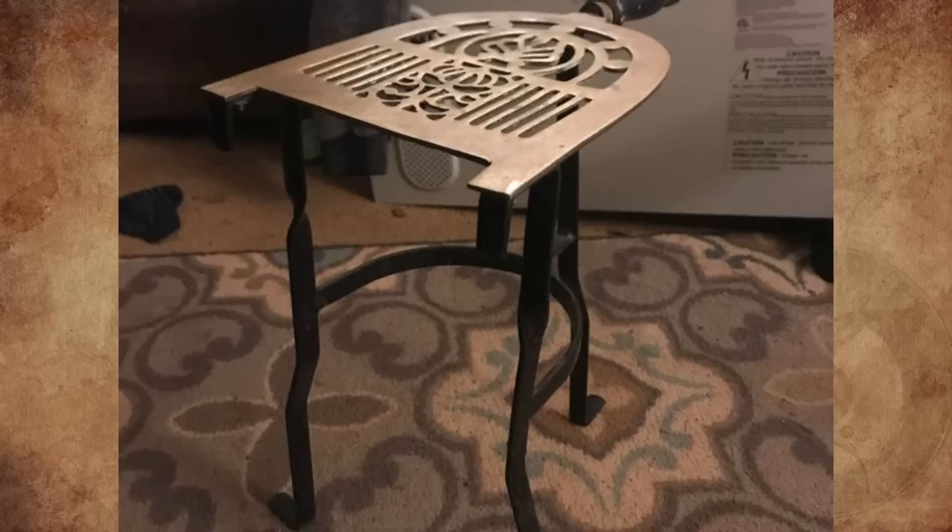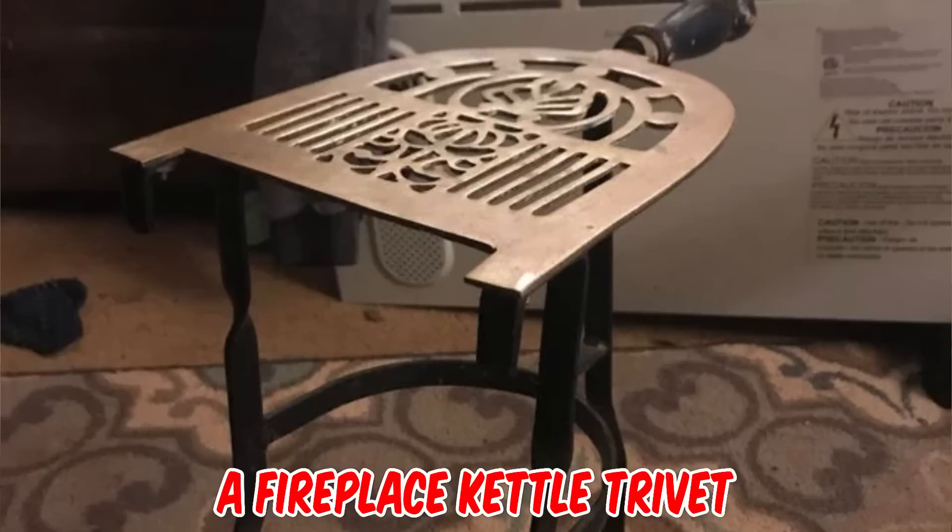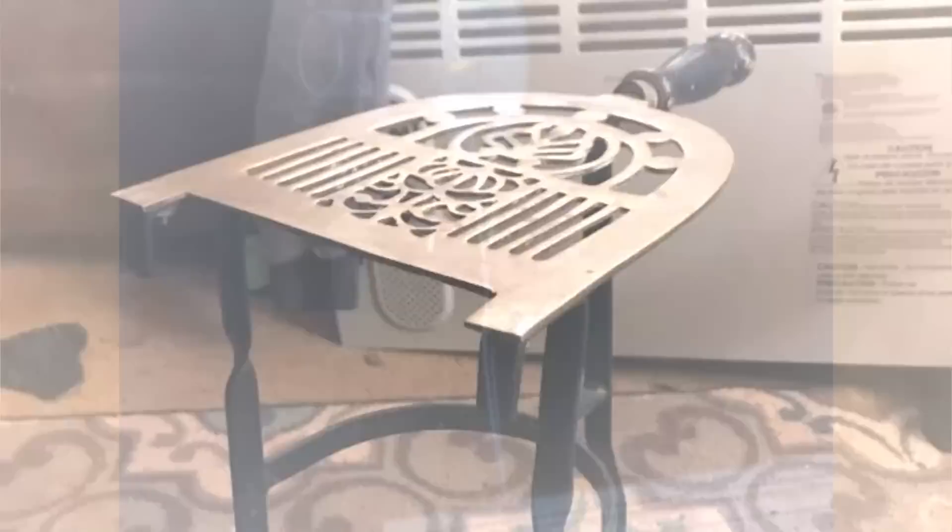The previous owner didn't know what it was, and I've had it for years — we use it in winter to keep drinks warm by the fire. Using it to keep drinks warm was the right thought — this is a fireplace kettle trivet, for keeping that kettle going through the cold months.